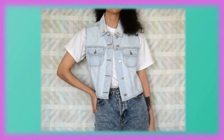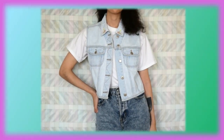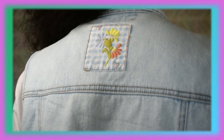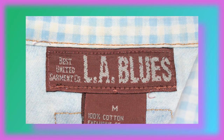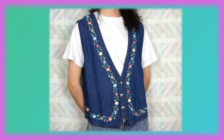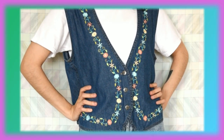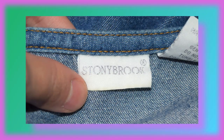Next up are vests. I thrifted this denim vest a couple months ago and I really like it — I like the fact that it has embroidered flowers on the collar and on a small patch at the back. This is by LA Blues. Now this blue denim vest I thrifted very early on as well, and I like the fact that it also has embroidered flowers. I feel like that is a trend with things that I like. This is by Stony Brook.